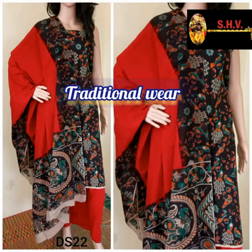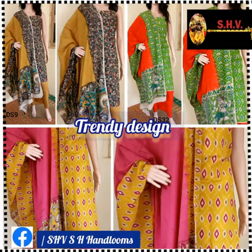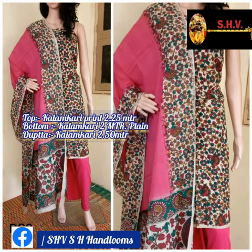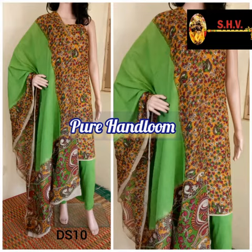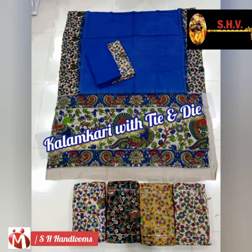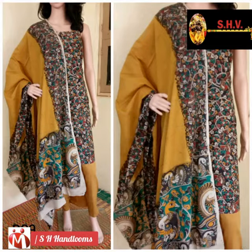Now this design is very fashionable. The top is kalamkari print at 2.25 meters, the bottom is kalamkari 2 meters plain, and the dupatta is kalamkari 2.50 meters. Different designs and colors are available. This dress material is kalamkari with dye, and it is of washable quality.